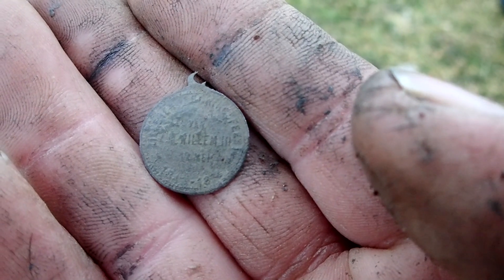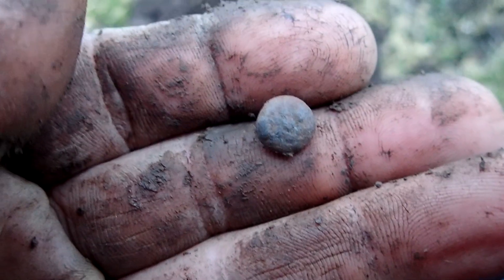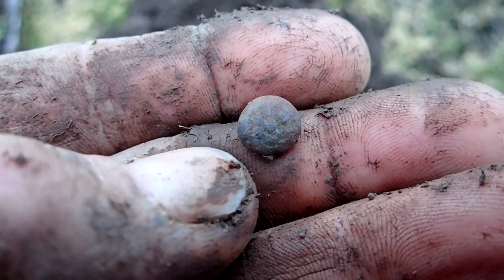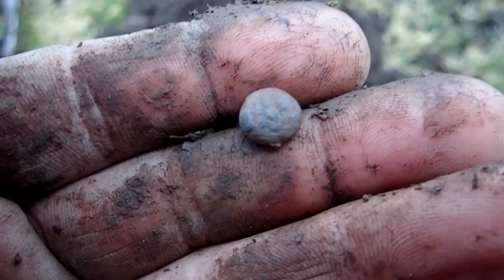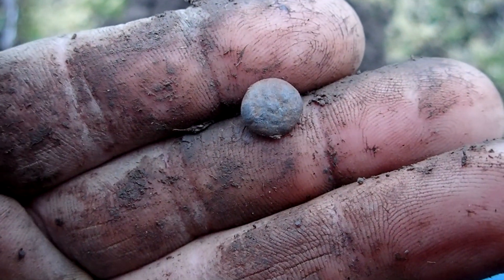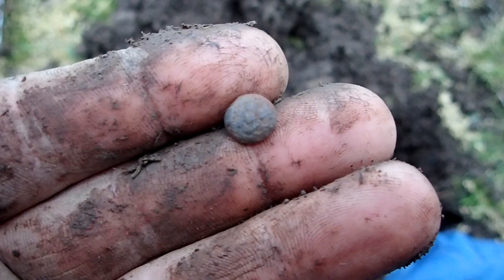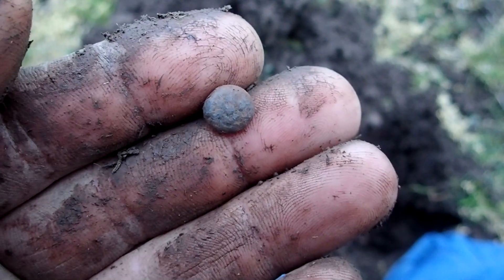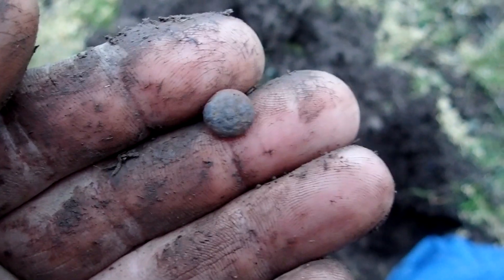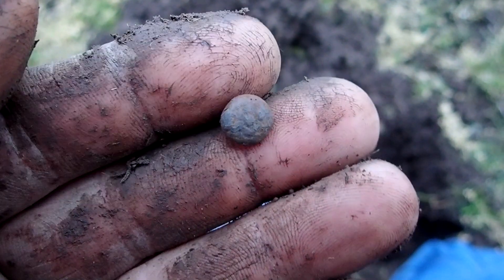I sometimes do wonder - you find them quite a lot actually, these tiny little buttons with a flower design on them. The shank is actually broken on this one, but what did they use them on? They're so tiny.